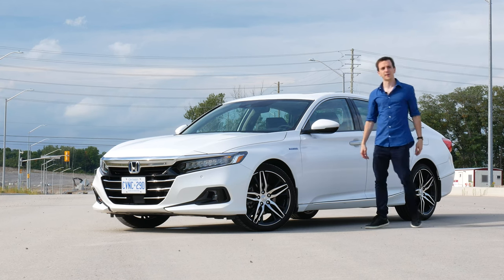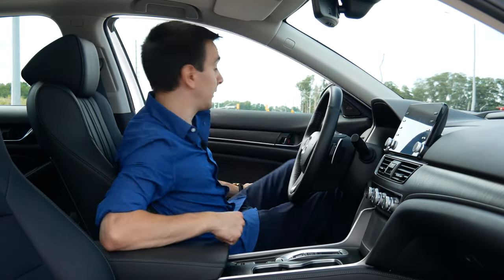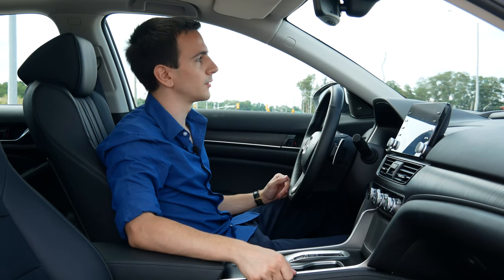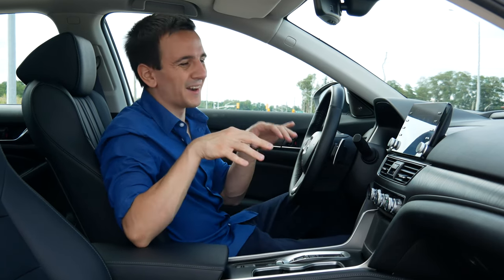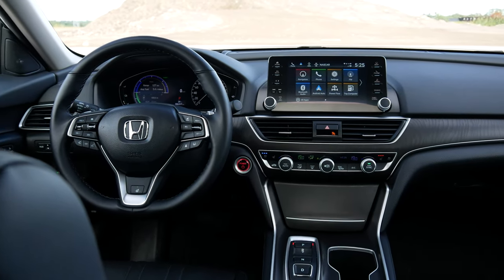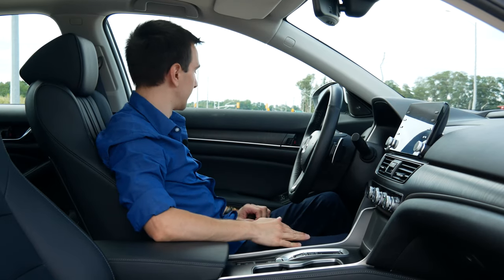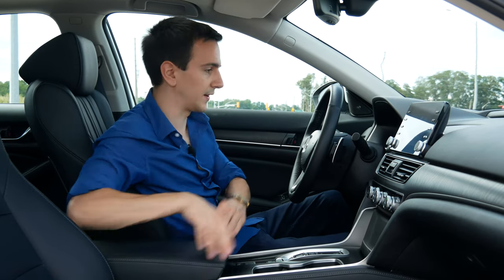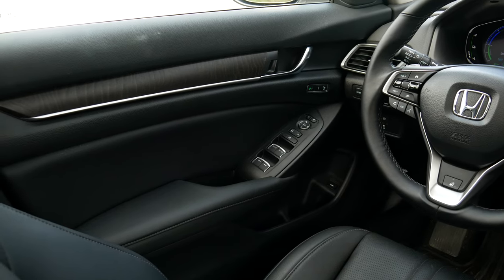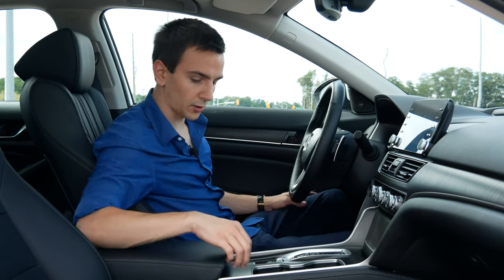Let's talk about the interior — that might be a little bit more interesting. This is the meat and potatoes of a comfortable cruiser, and this is what you need to ace if you're Honda. And they did. Everything is soft. Everything you touch is nice and soft. The leather feels good, it looks good. Materials and quality are really good. Of course, you do have some plastics, but they all look very good.